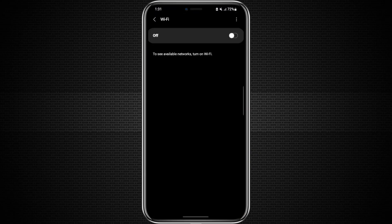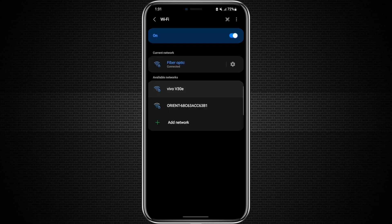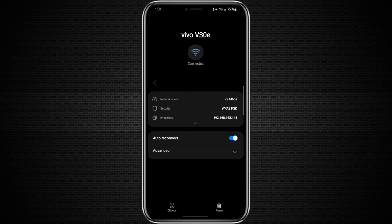Now, on the second phone, open Wi-Fi settings, find your hotspot name, enter the password and connect. Because your first phone's internet is going through NordVPN, the second phone will also use the VPN connection automatically.